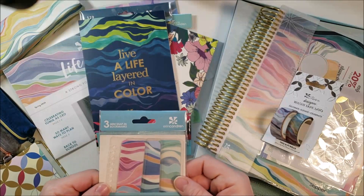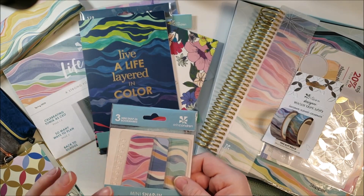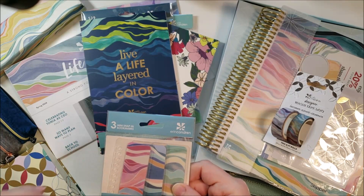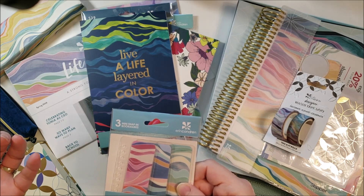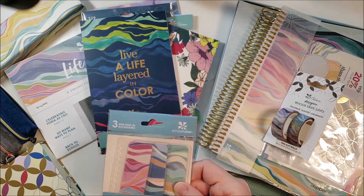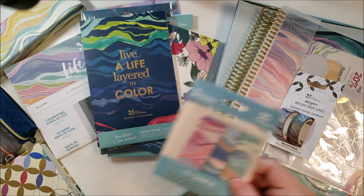I picked up the mini snap-in bookmarks in the new pattern as well. I do tend to have two or three of these at any time that I'm not currently using, but I sometimes like to use one where the color matches the color of the month or just whatever's making me happy. They're very inexpensive, so I picked up the new ones.